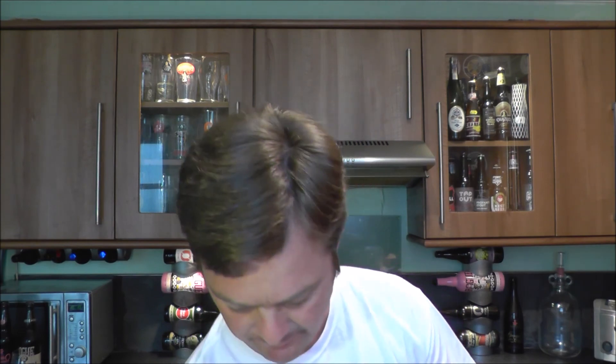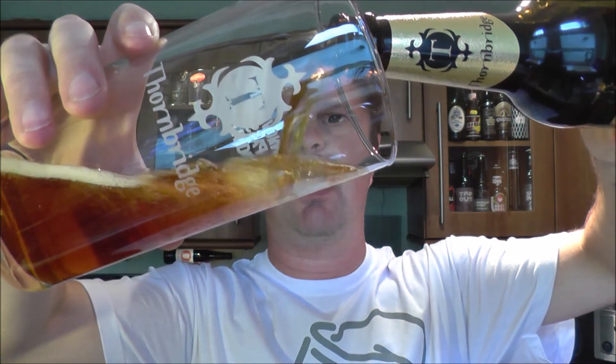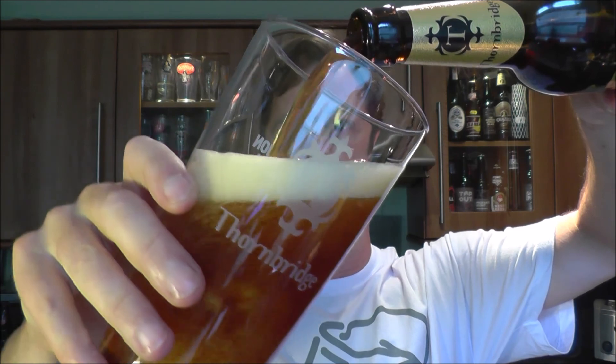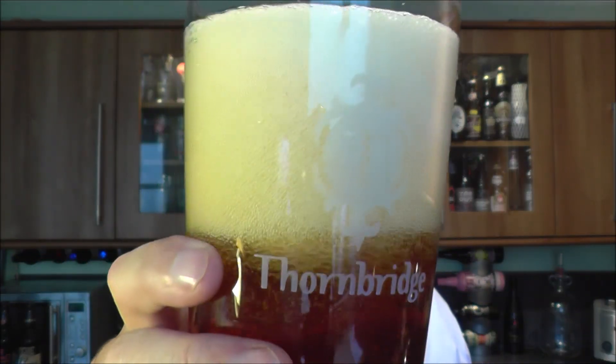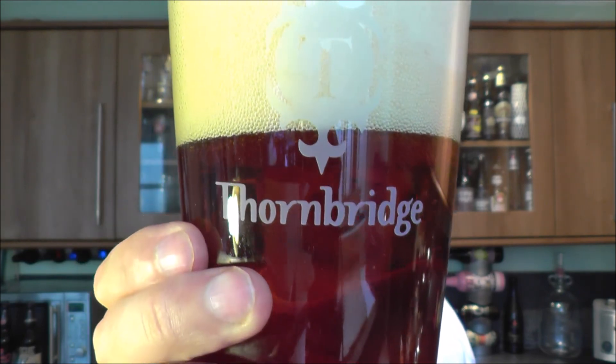Nice smoke on the opening. I am a fan of Thornbridge — there's nothing they've brewed that I've not liked. I've liked everything they've come up with in the brewing world. They've brewed some absolutely stonking beers.